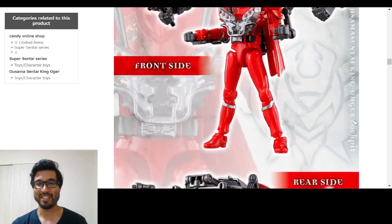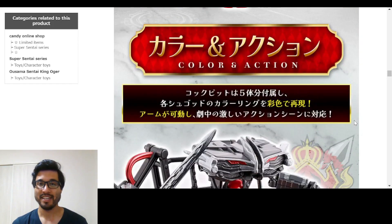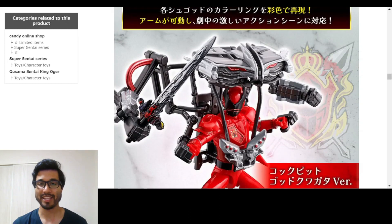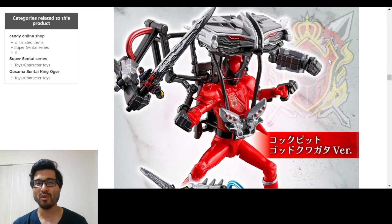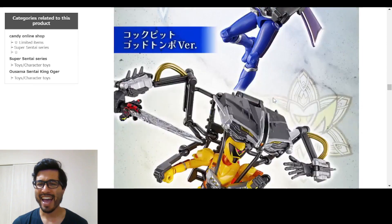Look at that - we got the front side, we got the rear side, the coloring and action. We got the colors - we got the red paint here to represent red, and then we got the blue paint. It's got the red wiring here too with the blue wiring. That's so cool.